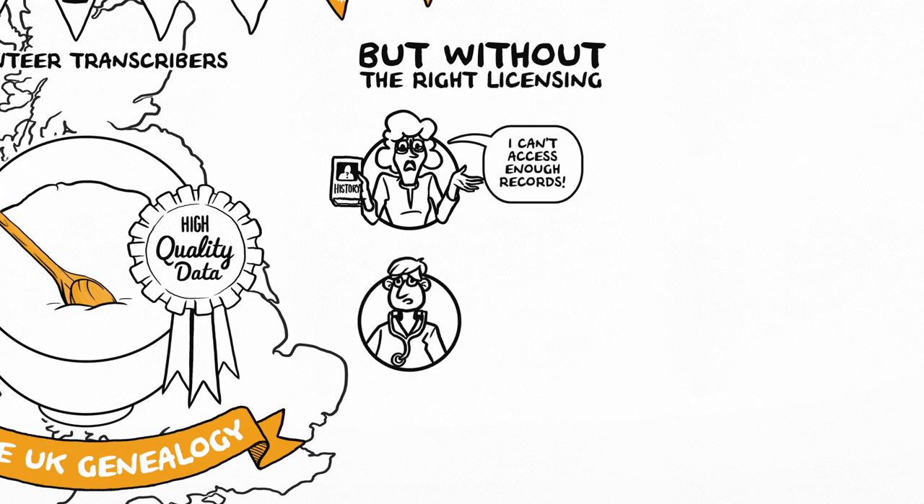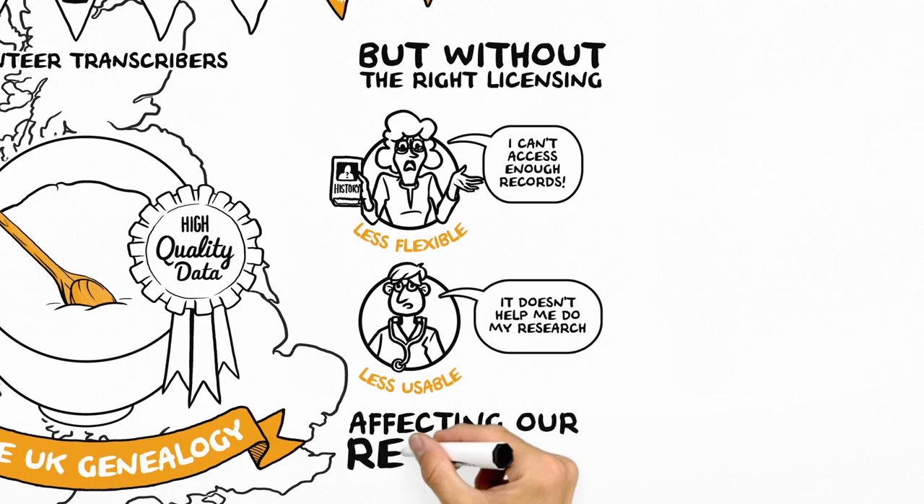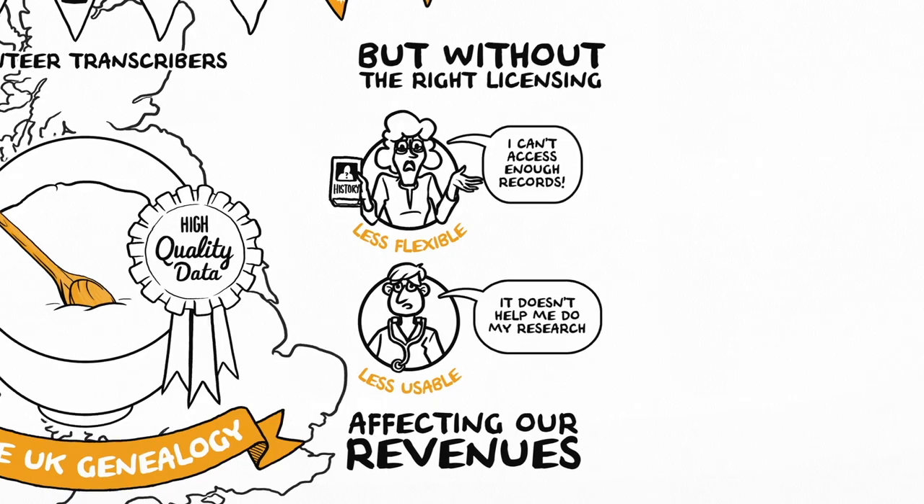But without the right licensing, our data will become less flexible and less usable, potentially affecting our revenues. And without revenues, there's no cake.